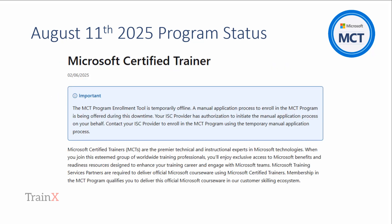As you can see in the screenshot from this morning, the MCT Program Enrollment Tool is temporarily offline. In its place is a manual process, and we describe it in this video.